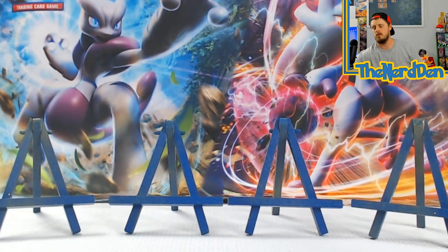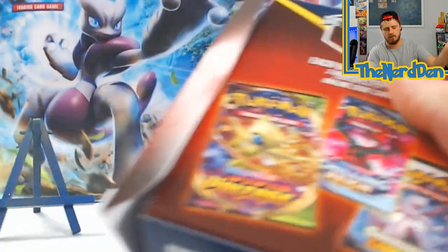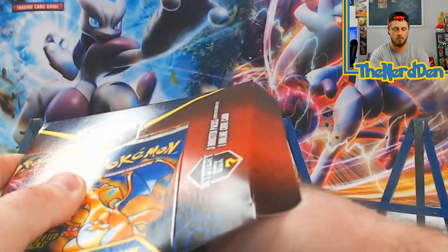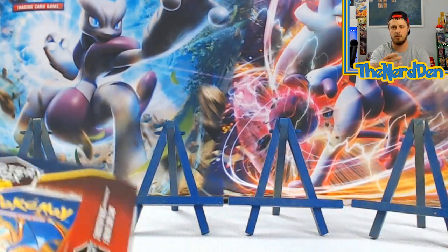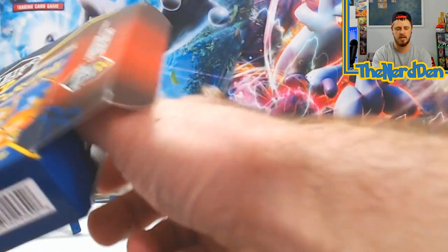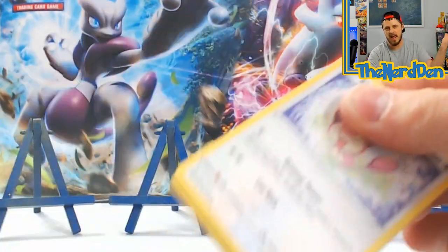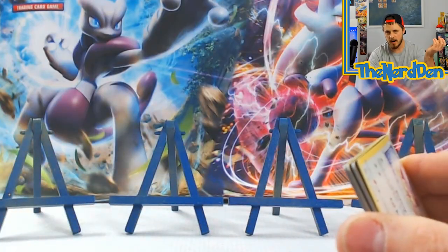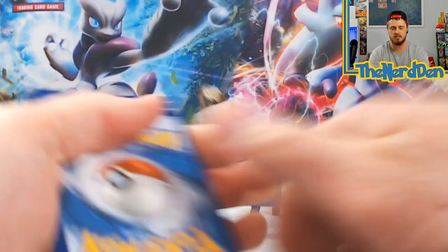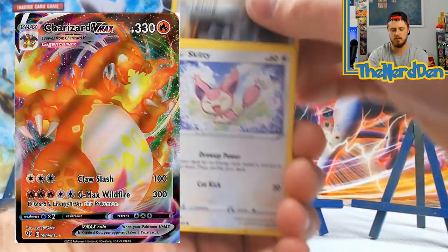We are going to start off with our first box and see what we have on the inside. We've got our code card, Darkness Ablaze, another Darkness Ablaze, and a Vivid Voltage. Like always, even though we might not be getting any seeded packs, our goal is to always try to find the best cards in each set. In Darkness Ablaze we are looking for that Charizard, like always.